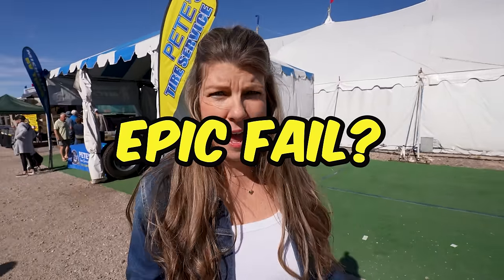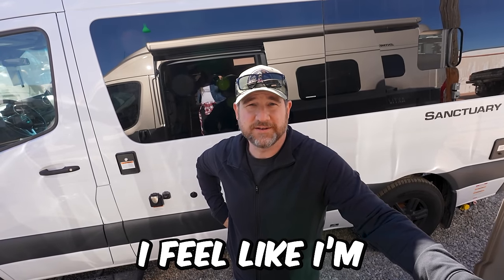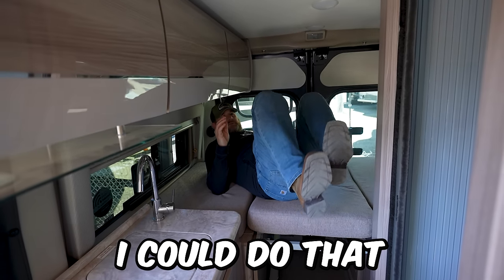Have you ever been to an RV show and had an epic fail? Well, if you haven't, you're about to today. Today we are in Courtside, Arizona at the Courtside RV show. We are here in front of the big white tent, and I'm especially interested in some of the vendors here because we're looking for some upgrades for Mr. Lemon. RV Country brought 200 new and used RVs, so we're excited to check those out. We're going to find out together if it's good or bad.